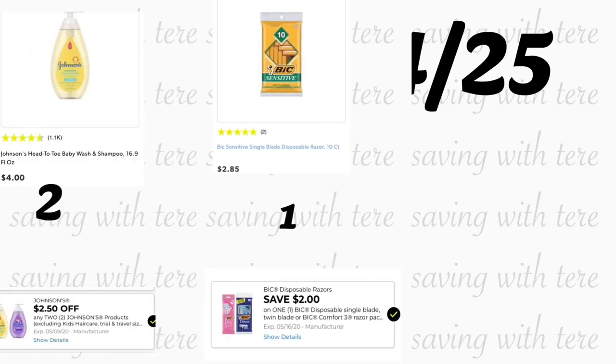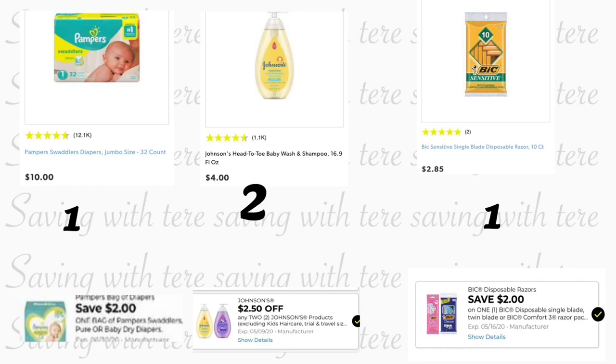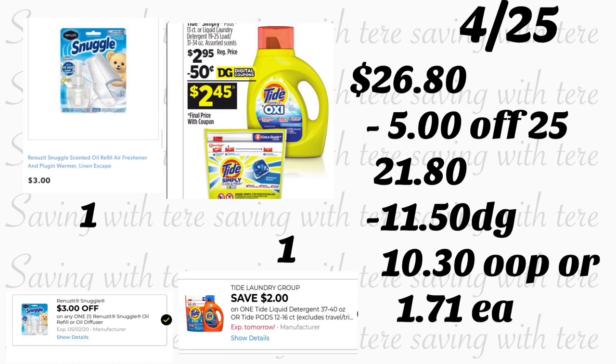If you need diapers and have babies, you can do the next breakdown. Grab one pack of Pampers at regular price $10 — we have a $2 digital coupon. Also grab two Johnson's Head-to-Toe shampoo 16.9 ounces at $4 each — we have a $2.50 off two digital coupon. Add the BIC Sensitive razors 10-count at $2.85 — we have a $2 digital coupon. Add the Snuggle starter kit at $3 — we have a $3 digital coupon. The last product is Tide Simply Pods at $2.85.